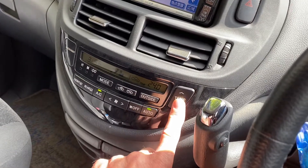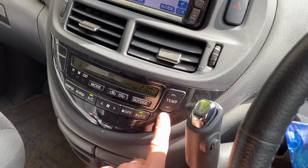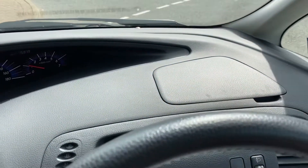You've got digital climate control and you can hear it kicking in there because I'm just trying to make it cold. And off we go. Really easy cars to drive.